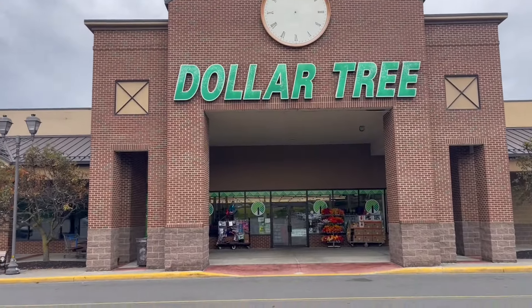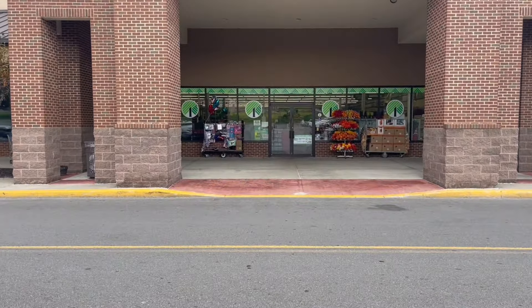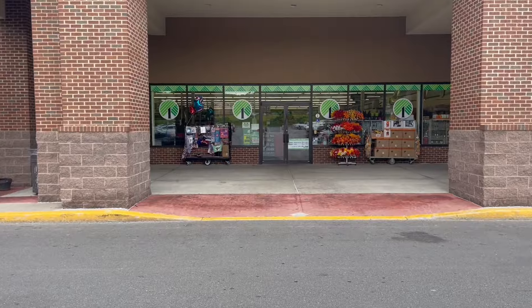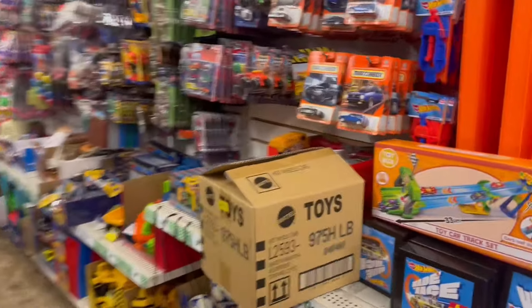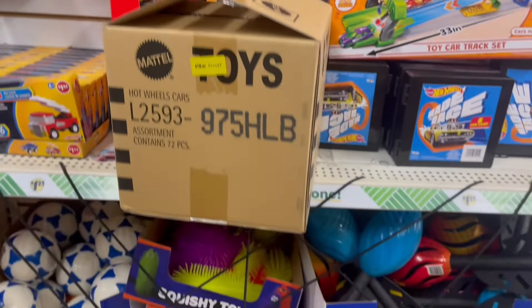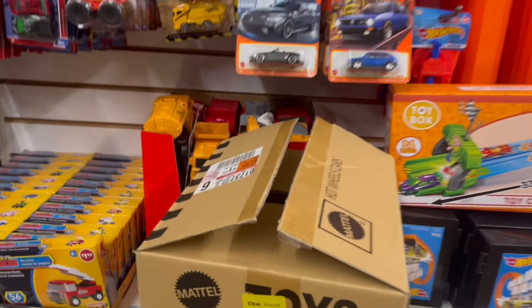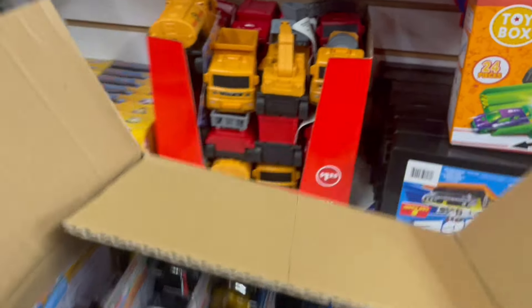Hello guys, welcome to another video! We are here at Dollar Tree for some Hot Wheel hunting. Let's go in! We are now inside Dollar Tree — I see a fresh box, the H case! Yes guys, let's go digging, hopefully we'll find some interesting Hot Wheels.